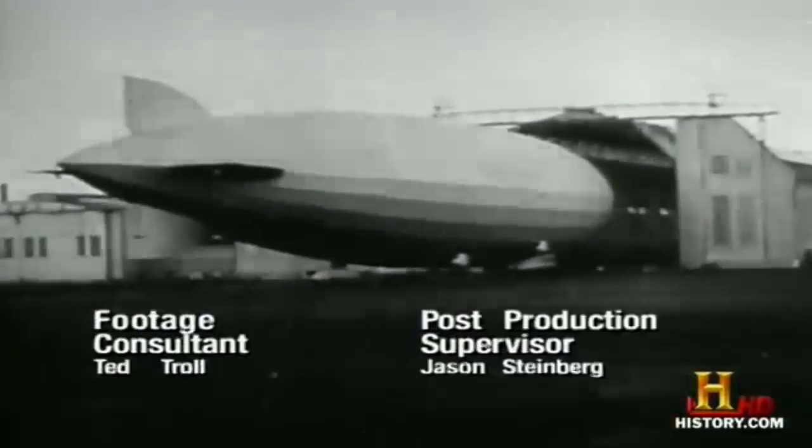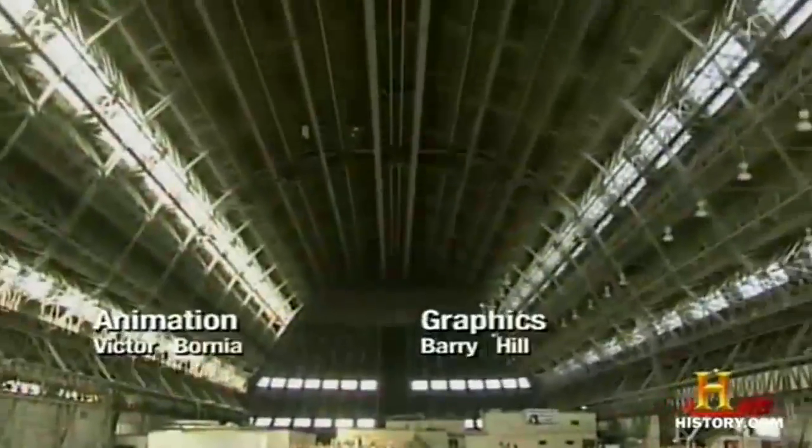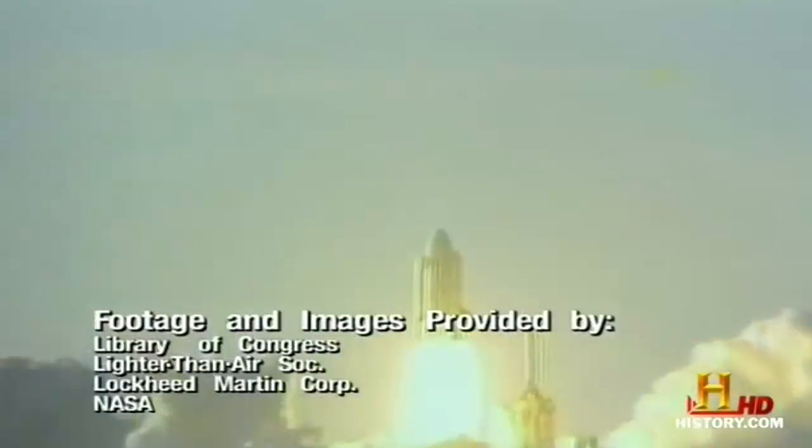The great hangars have all been critical in the development of aviation. These enormous cathedrals are the silent partners in an ever-evolving venture, extending man's reach into the skies and outer space.